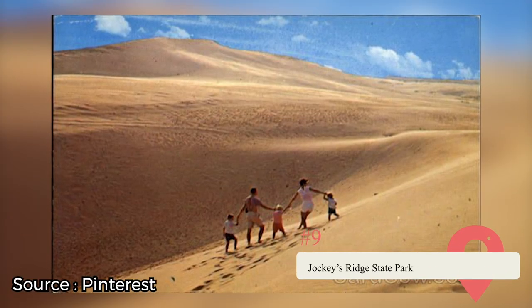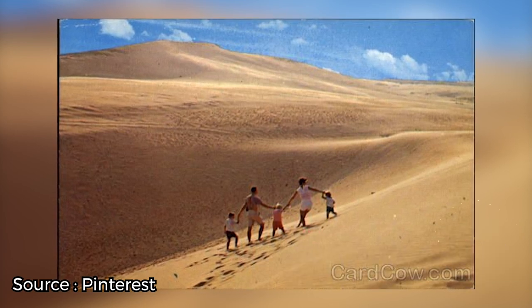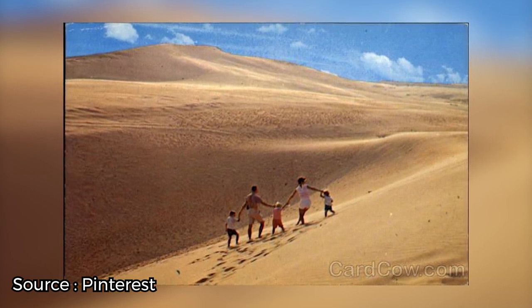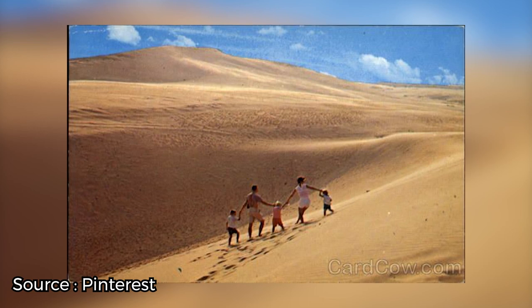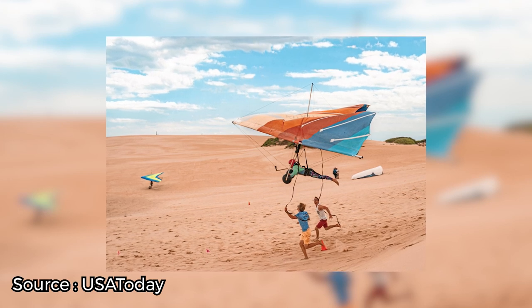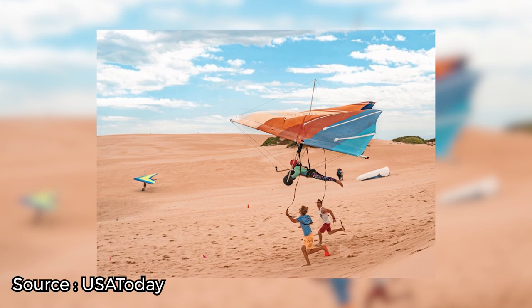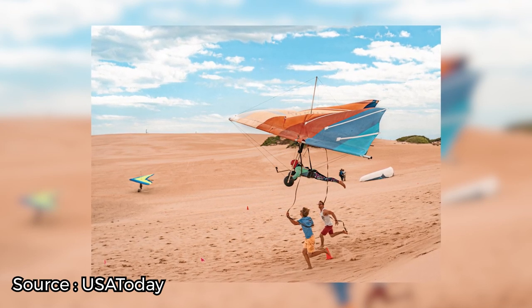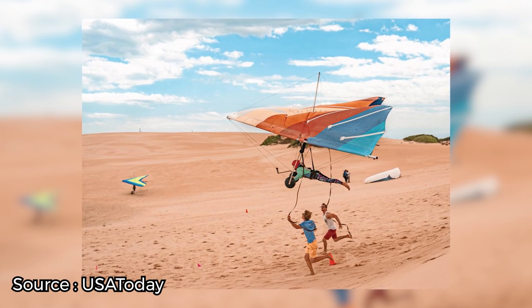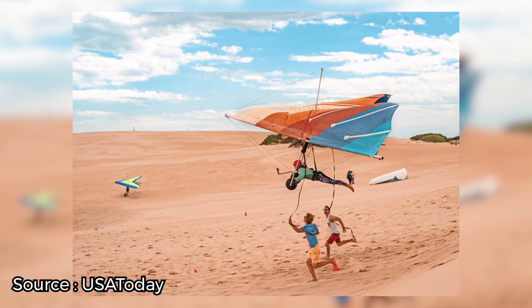Jockey's Ridge State Park. Home to the tallest sand dunes on the Atlantic coast, Jockey's Ridge State Park is an outdoor experience well worth visiting. These towering dunes make for an adventure lover's paradise. The park is the Outer Banks' home to wind sports — whether it's kite flying, windsurfing, or hang gliding, these dunes are the place to be. There are even special hang gliding classes to attend. If wind sports aren't your flavor, be sure to check out sandboarding. The park also offers several hikes through the maritime environment, taking you over dunes and boardwalks with great views.